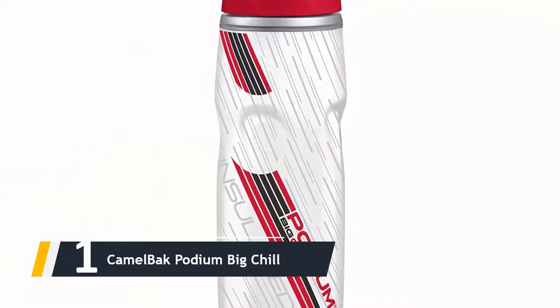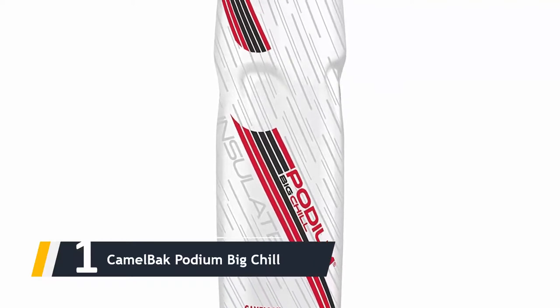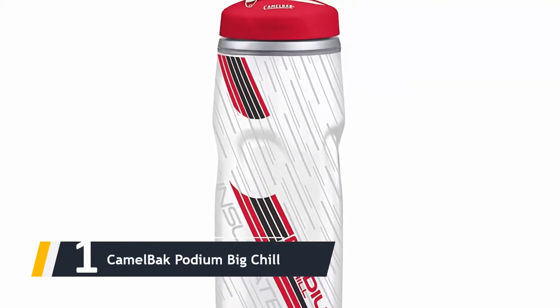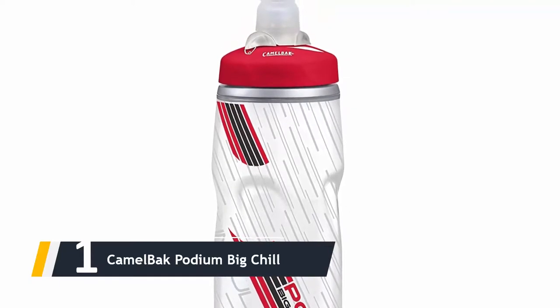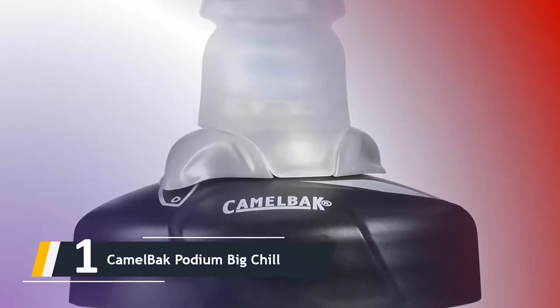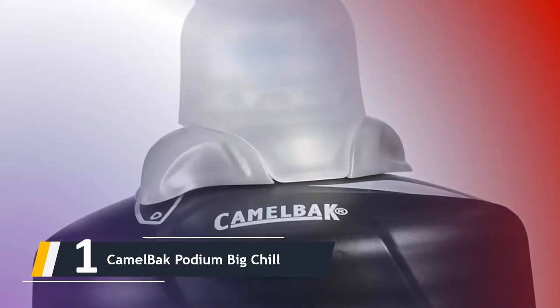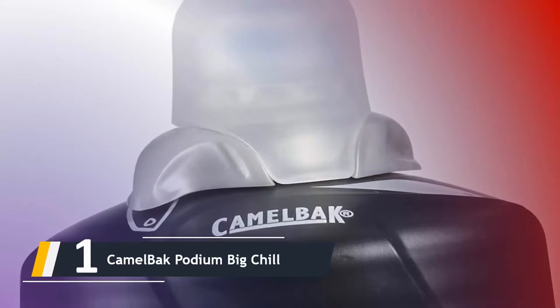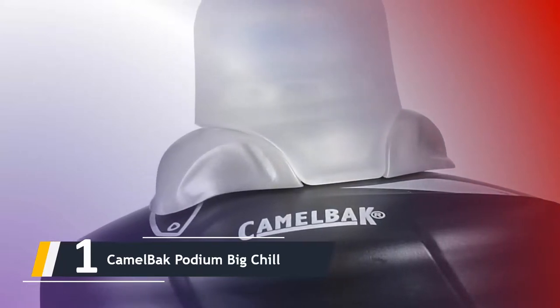And finally, the number one on our list — we have the CamelBak Podium Big Chill. It is a top-rated insulated bottle for serious cyclists and sports enthusiasts. The double-walled construction keeps your drink cold longer than a standard cycling bottle, and if it is very cold outside, it can also keep your water a bit warmer. The design is really attractive and I would love to have this one on my bike.